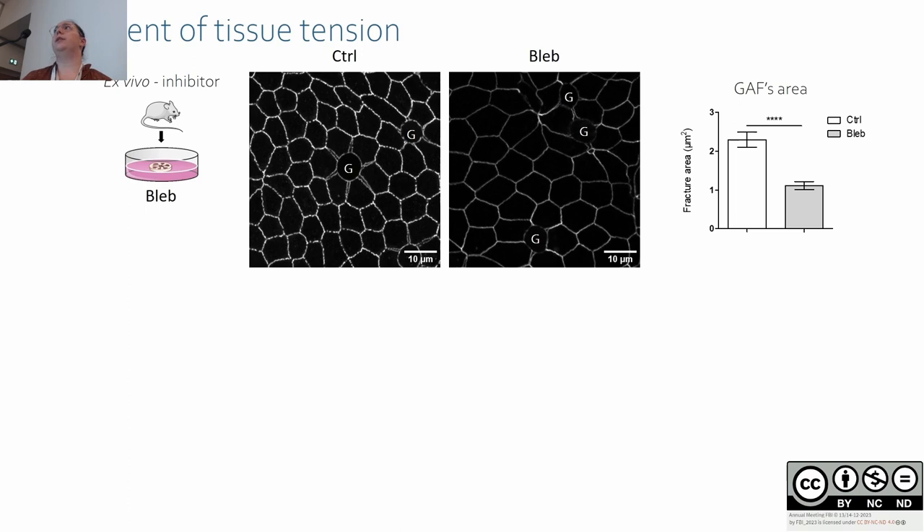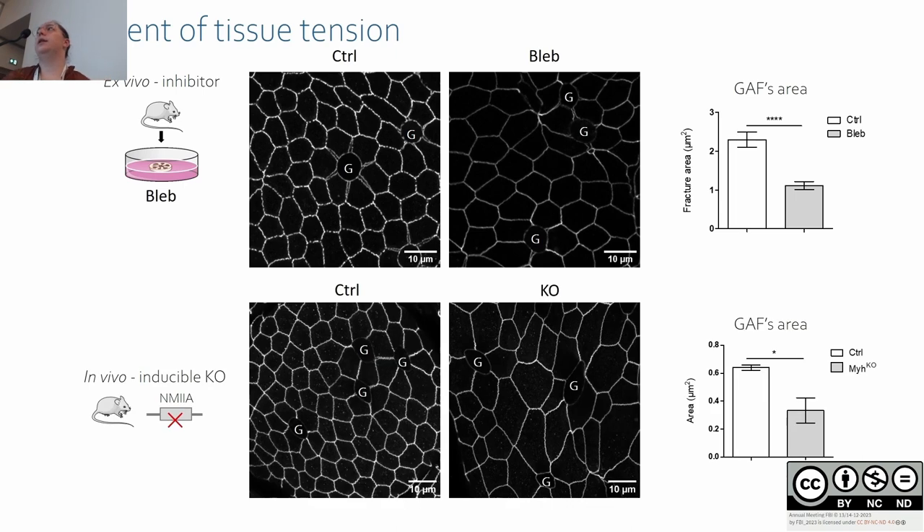To further assess the role of tissue tension, we used an ex vivo model where we culture tissue explants for a few hours and treat them with inhibitors. We treated the tissue with blebbistatin, which inhibits myosin 2 activity, and monitored fractures. When we inhibit tissue tension, we see a decrease of fracture area. We also did this in vivo by depleting myosin 2a using an inducible knockout mouse model, and similarly observed a decrease of fracture area. So tissue contractility participates in the appearance of fractures, but is not the only factor.